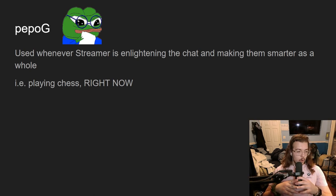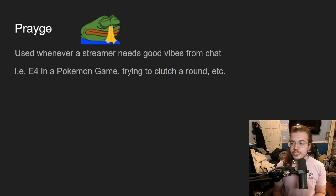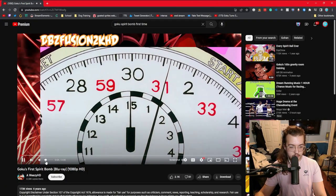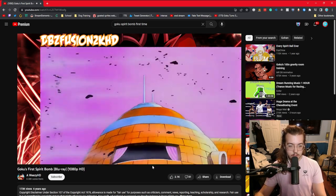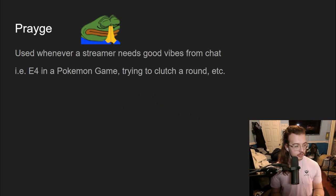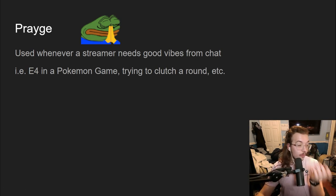Next up: 'prage.' Think of Goku charging his Spirit Bomb — when that is happening and he's telling everyone 'I need your energy.' It's the same concept with 'prage': you're giving the streamer the energy they need to complete the task. When something's gotta happen, you hit a 'prage.'